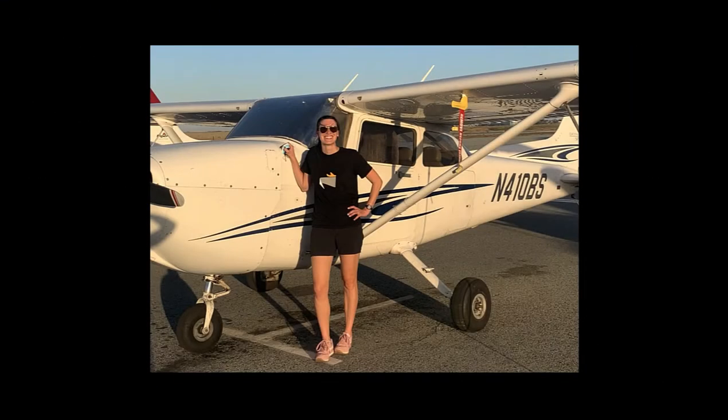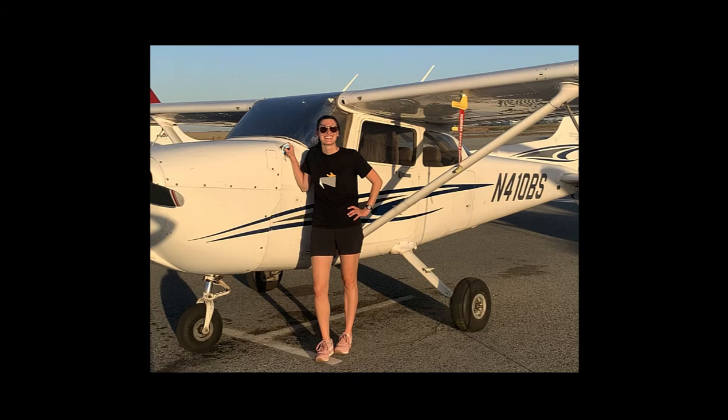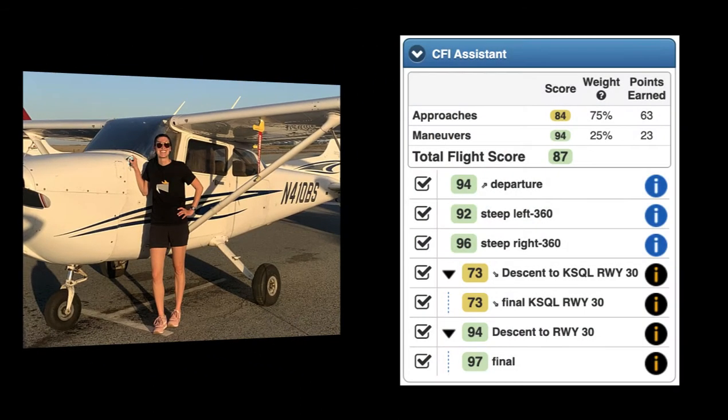As a rusty pilot, I'm still working on getting my flying muscles back in shape and my confidence as pilot in command back up. But looking at this debrief, it tells me I'm actually doing pretty good, and I'm on the right track.